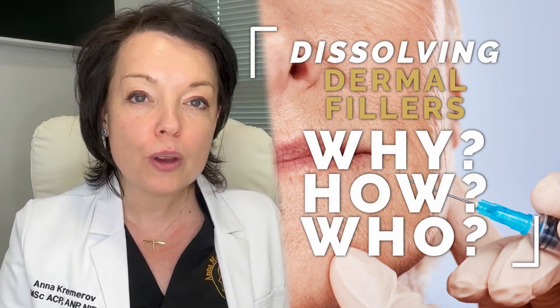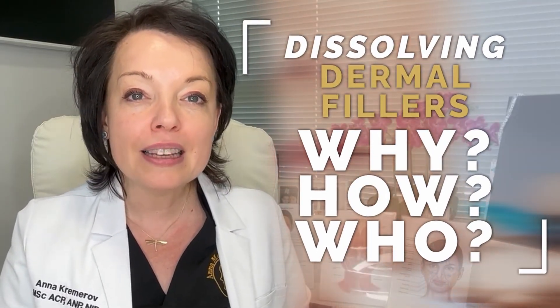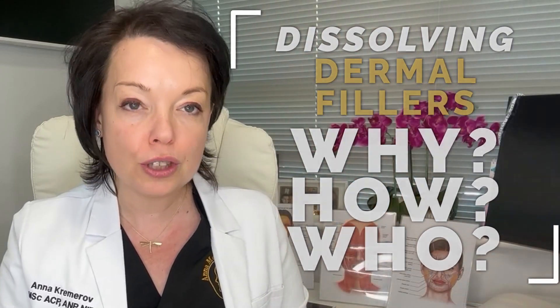In this video I'm going to explain the situation where dermal fillers might need to be dissolved, how this is achieved and who should do it.